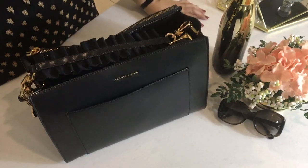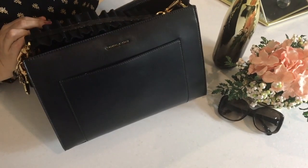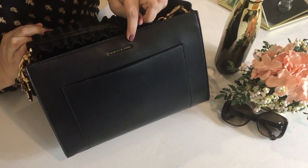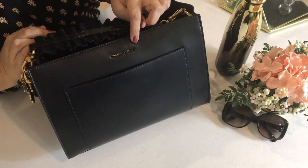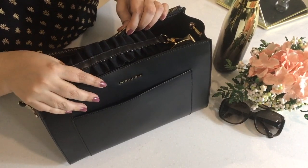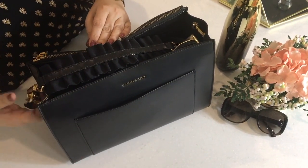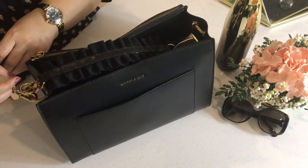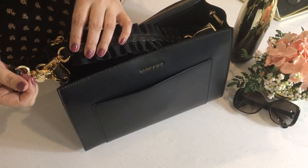I looked around quite a bit online and in my favorite outlets, but surprisingly it was at Charles and Keith that I found the perfect bag for my needs. I really love this bag. For traveling I always favor black bags because they do not get stained and also because it's so easy to pair with most outfits.